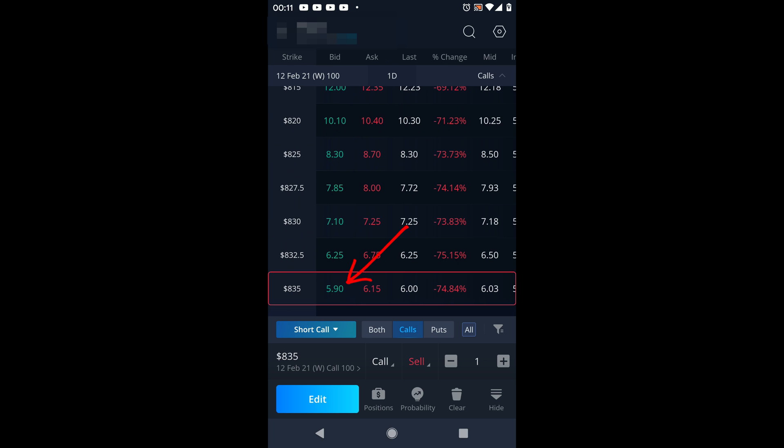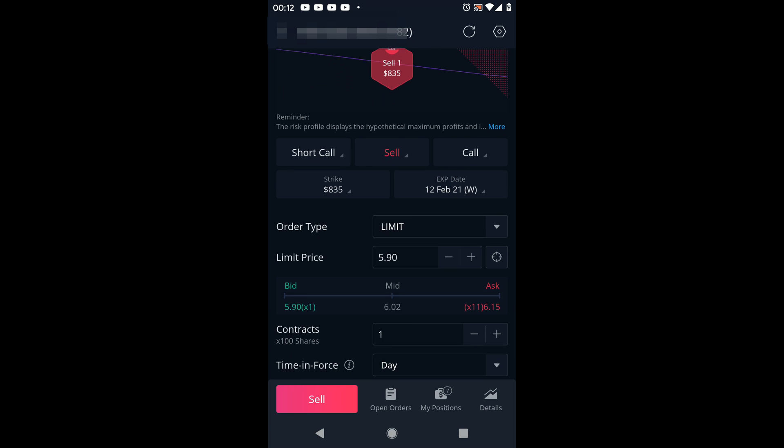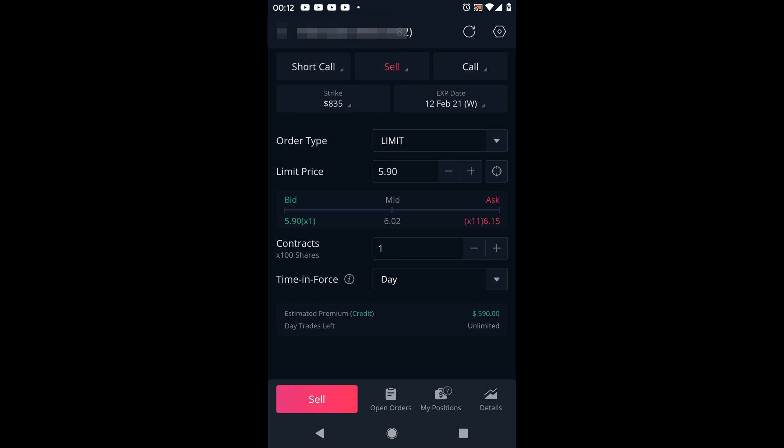At this point you'll see we'll most likely collect around $590 — that's $5.90 times 100, because one contract represents 100 shares. Click 'Edit' and you'll see down here it says 'Short Call.' Make sure it says 'Sell' and not 'Buy,' and that it says 'Call.' Make sure you have the correct strike price — $835 in our case — and the correct expiration date. You can play around with the limit price using the bid-ask spread; you could probably easily get filled at $590 or maybe $6.02.